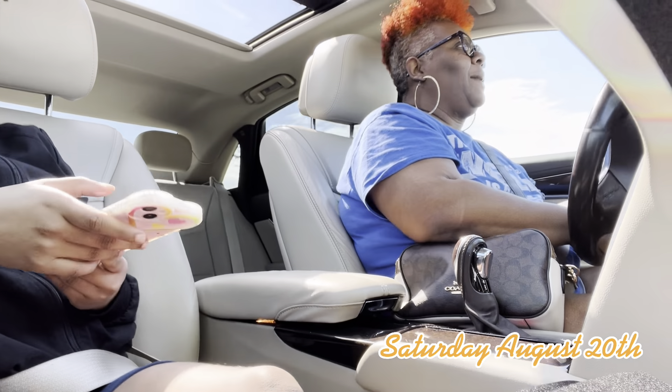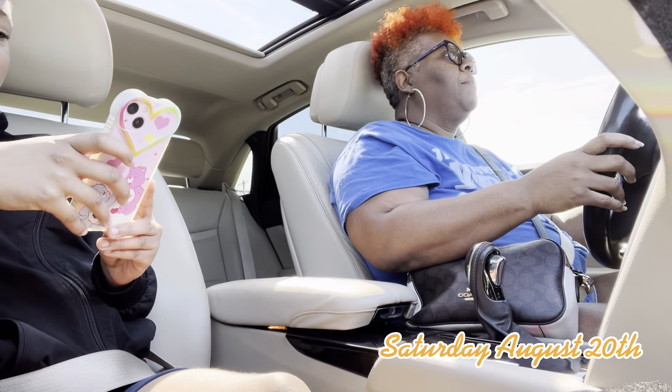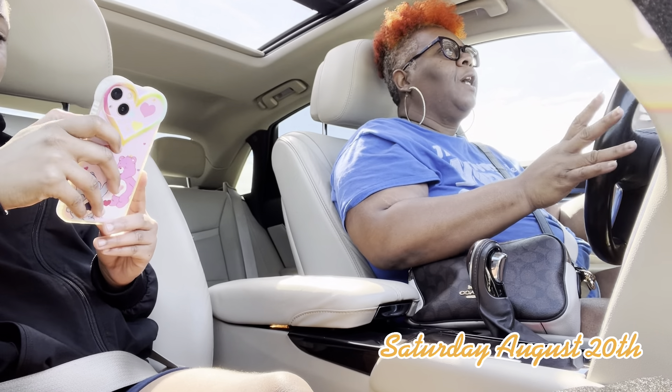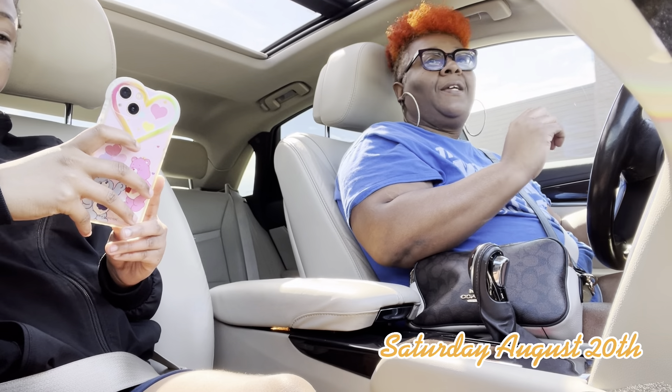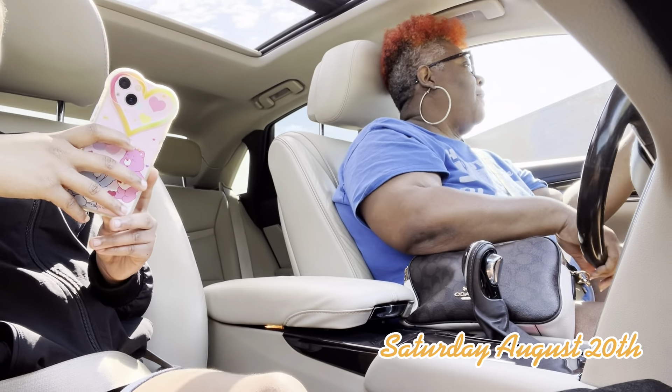I'm not doing nothing spectacular because we got a big weekend coming up, so I'm just going to lay low this weekend, go a little grocery shopping tomorrow. But we're at Starbucks because Kamaya wants to get a frappuccino of course.